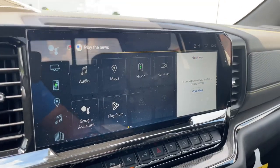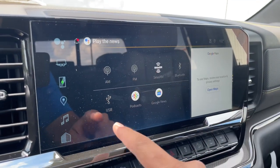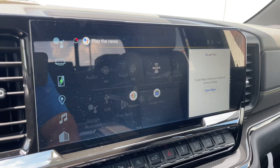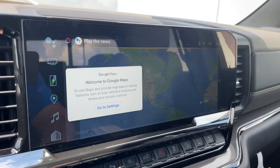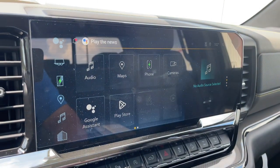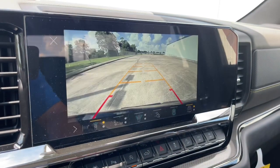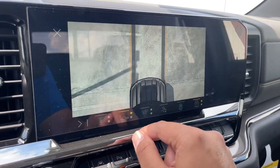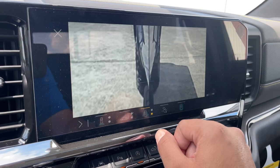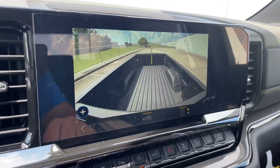On the 12-inch screen, you have your audio with AM, FM, Sirius XM, Bluetooth, USB, podcast, and Google News, plus Google Maps. Phone controls are also accessible. The camera system includes a front camera, rear camera, front bumper cameras, cameras on all four wheels, a tow camera, and a bed camera.